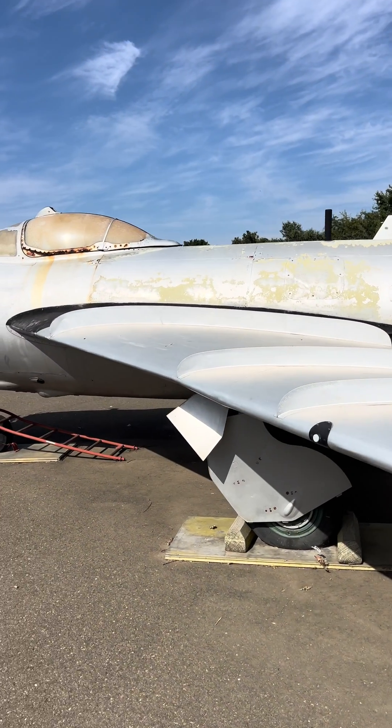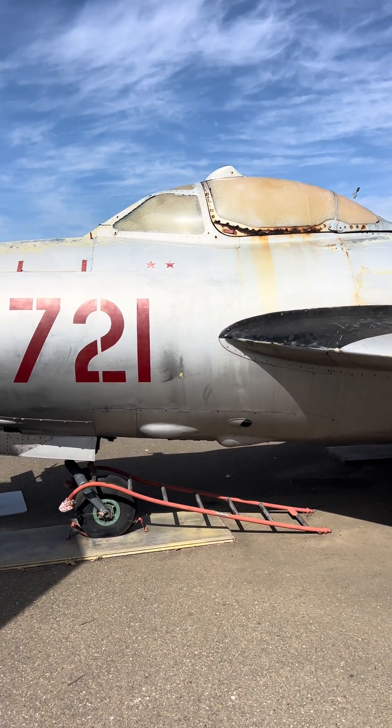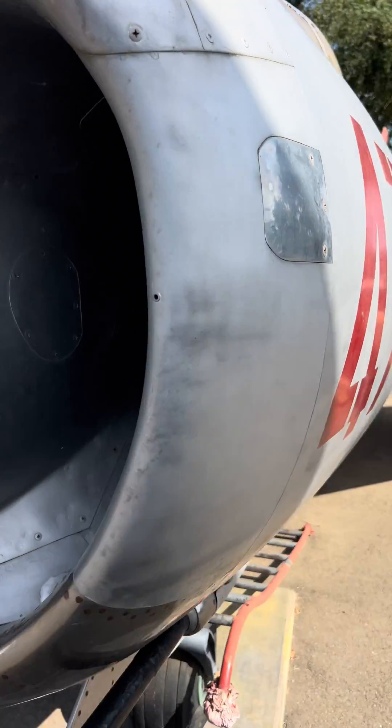Over 9,000 of all versions of the MiG-17 were built in the Soviet Union, Poland, and China. A total of 104 MiG-17s were shot down.